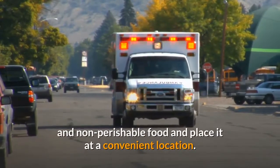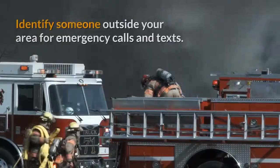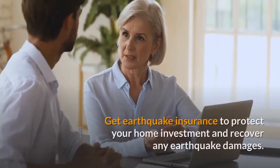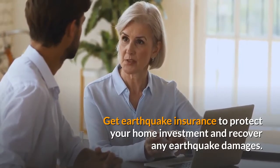Know which room is the safest and make it easily accessible. Pack an emergency survival kit with medical supplies, water, and non-perishable food and place it at a convenient location. Identify someone outside your area for emergency calls and texts. Get earthquake insurance to protect your home investment and recover any earthquake damages.